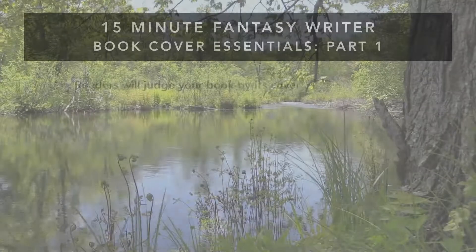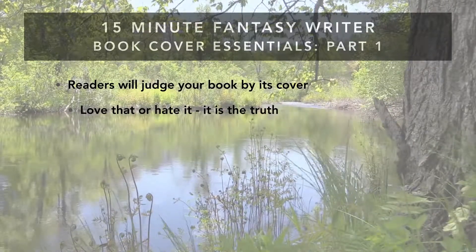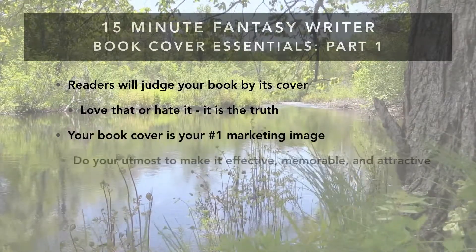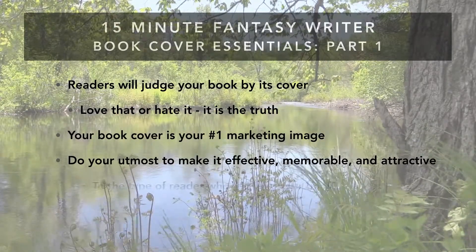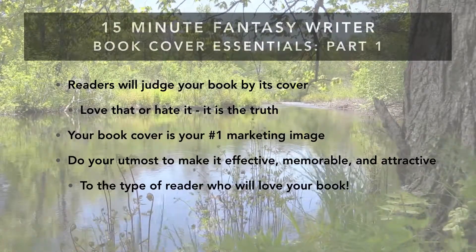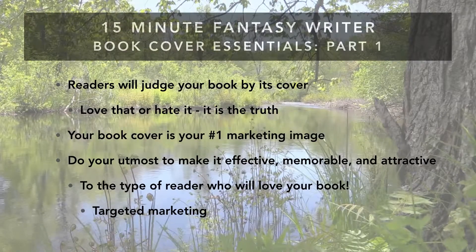Many of you take your book cover very seriously. I've heard a few rail about how readers shouldn't judge a book by a cover, but actually, let's start with that. Because the fact is, readers do judge a book — your book — by its cover. So what is your cover saying about your book? Readers will judge your book by its cover. Love it or hate it, it really is the truth. I say embrace it. Your book cover is your number one marketing image. So do your utmost to make it effective, memorable, and attractive to the type of reader who will love your book. You do want to focus on the people who love your story, not just everyone who might pick up the book and then end up hating it. This is targeted marketing, and this is really important. It's how you end up with those good reviews and good sales.